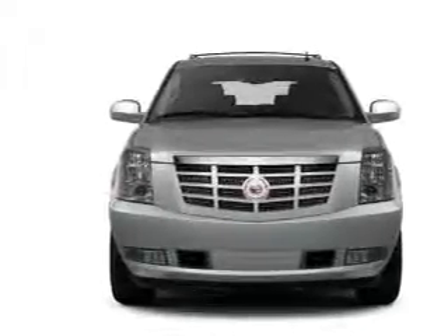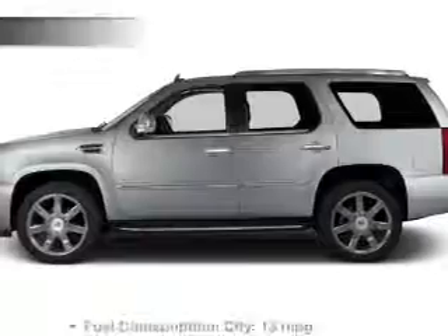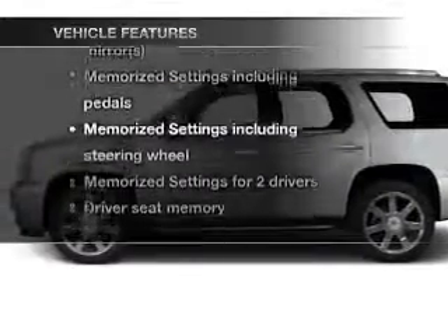Power and reliability are a great combination — this vehicle has both. Plus, enjoy these notable features that are included in this vehicle.